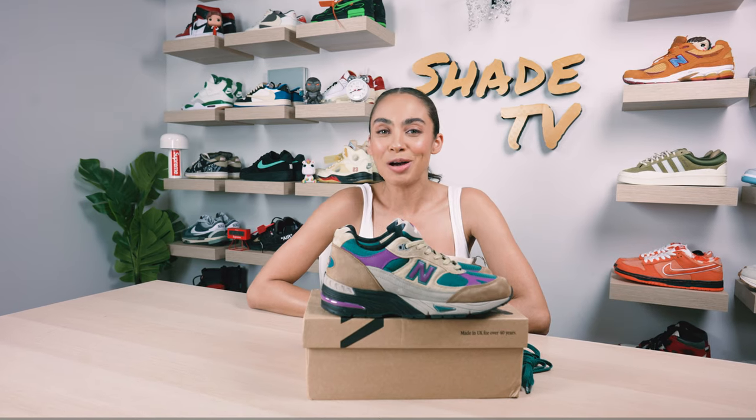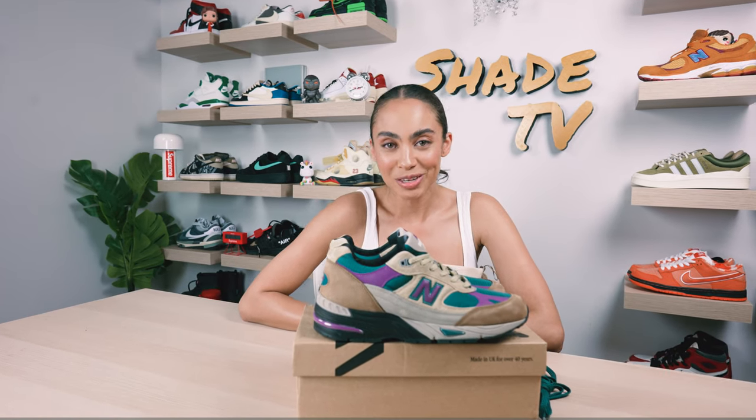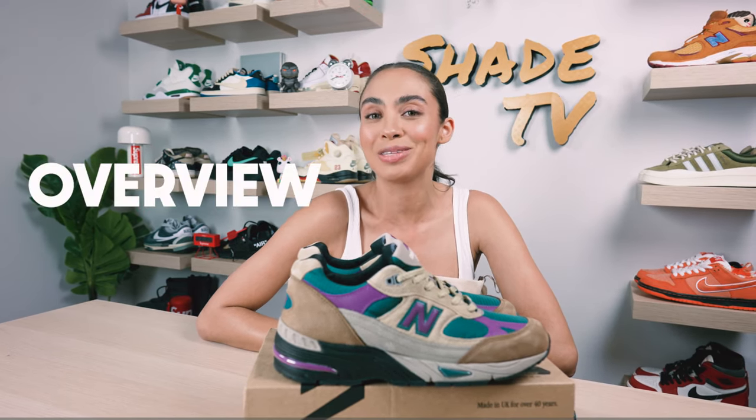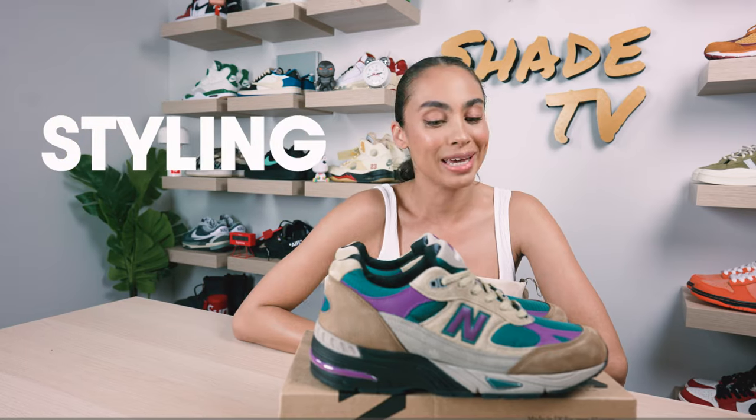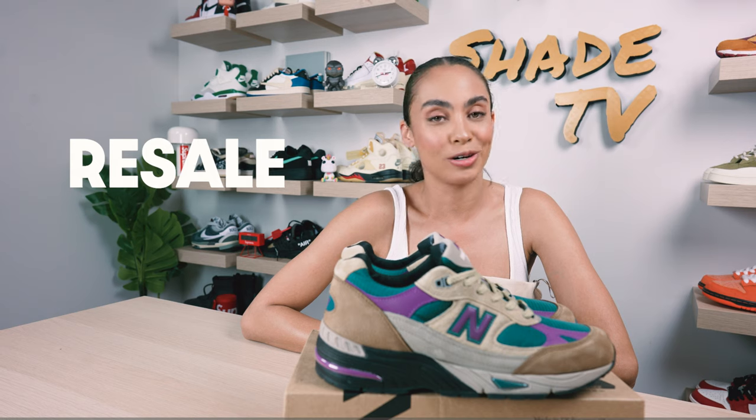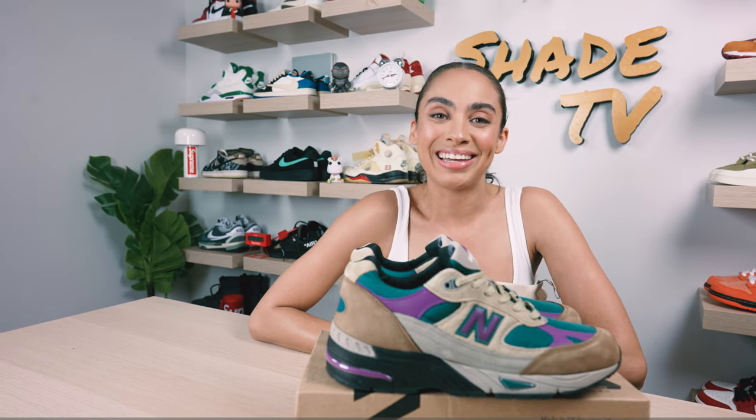Welcome back everyone to another unboxing and review. If you're new to the channel, welcome in. Today we'll be discussing a Palace collab with New Balance on the 991 silhouette, one of my favorites. So really excited to do this unboxing. We'll talk about size and fit, followed by how I style this really outdoorsy but yet bold, bright, and colorful sneaker, and then conclude with how well these are currently doing on the resale market.